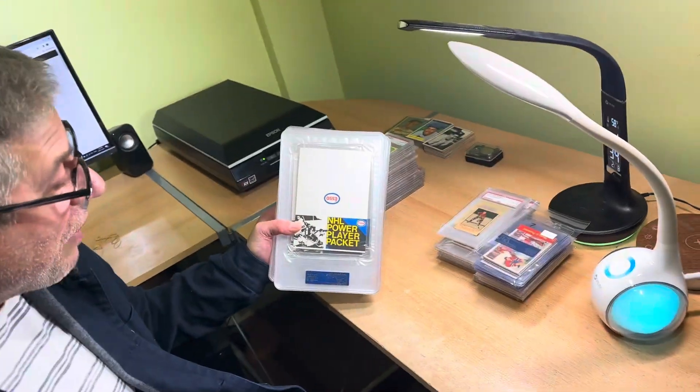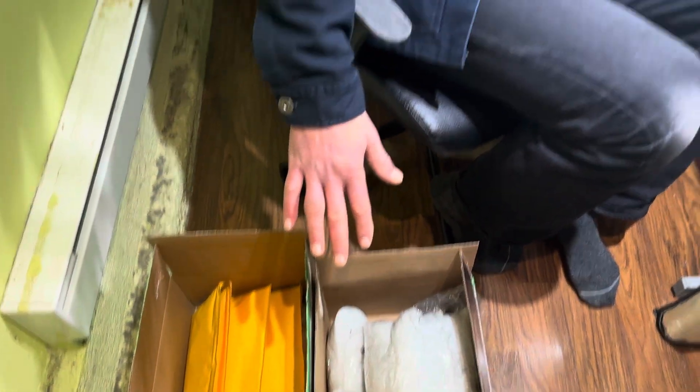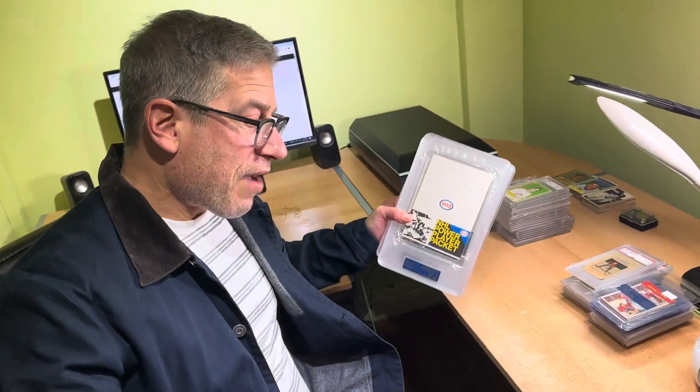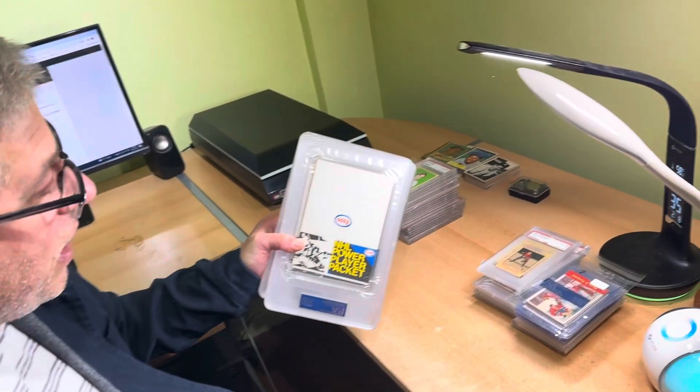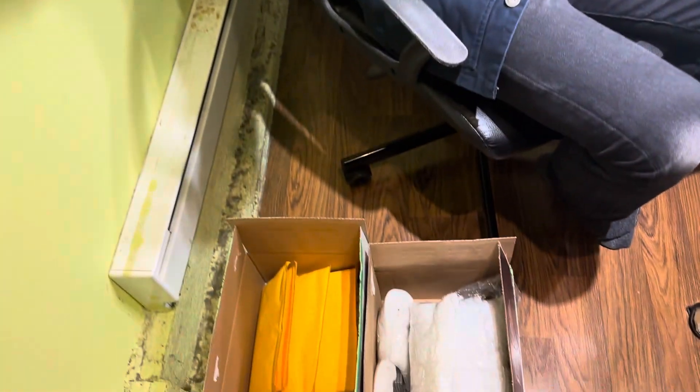Hello everybody, welcome to another video from AA Sports Cards. My heart's going like this because I am surrounded by some phenomenal stuff. This all comes from a very valued consigner, a repeat consigner who's been with us almost from day one. We are going to be working on some of this stuff that you will see live on eBay before Christmas and then into the new year. That's our user ID on eBay.